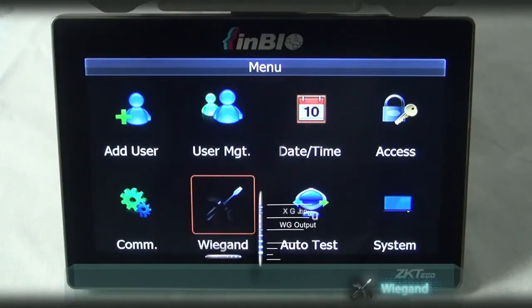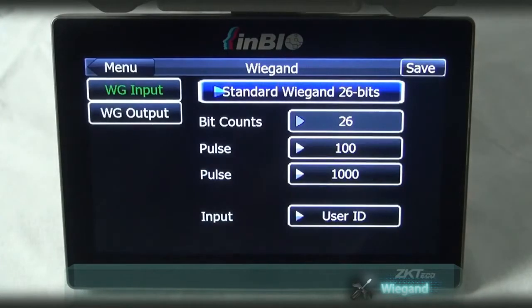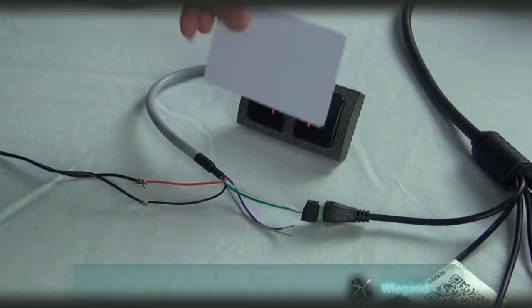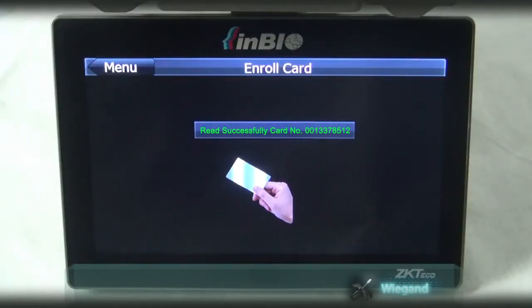Click Wigan and select standard Wigan input to 26 or 34 bits. Select WG output 26 or 43 bits. Other than BioCam verification, it can also link with Wigan and have the option of card punch.